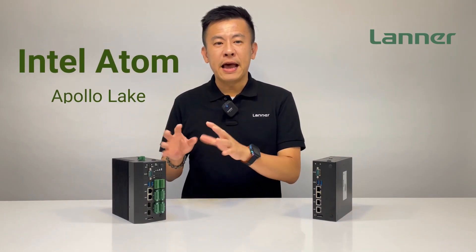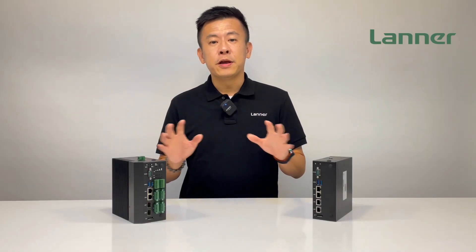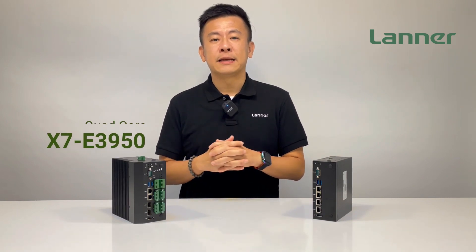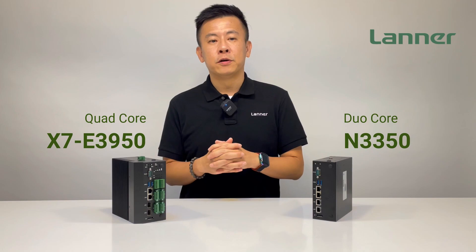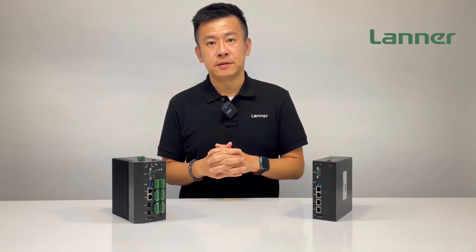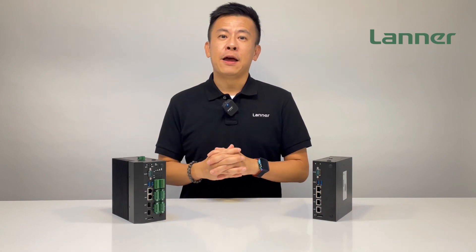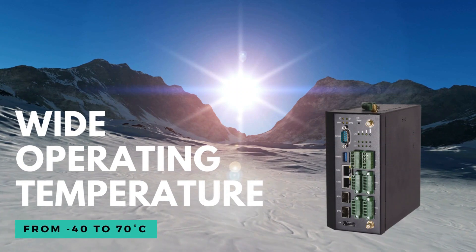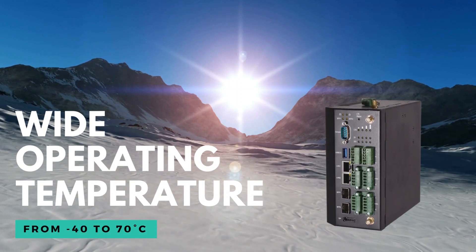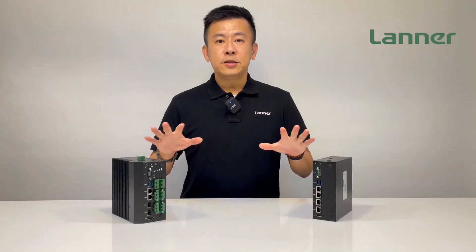The ruggedized industrial PC features a very low footprint Intel Atom CPU, codenamed Apollo Lake. This includes the industrial-grade quad-core Intel Atom X7-E3950 or the commercial-grade dual-core Celeron M3350. For the industrial-grade ruggedized IIoT i330, this unit can survive the most extreme weather conditions, from negative 40 degrees all the way up to 70 degrees Celsius.